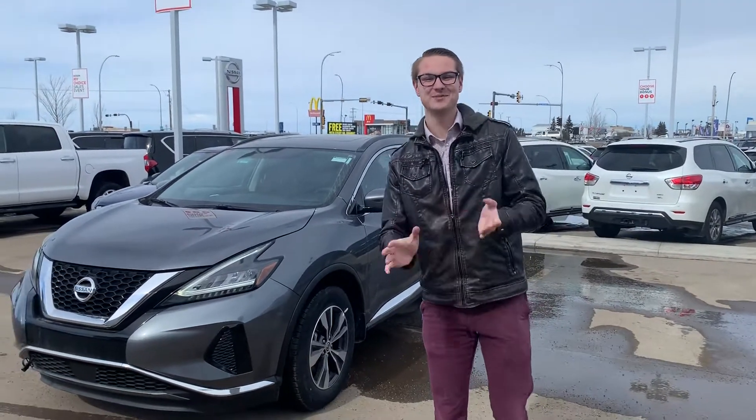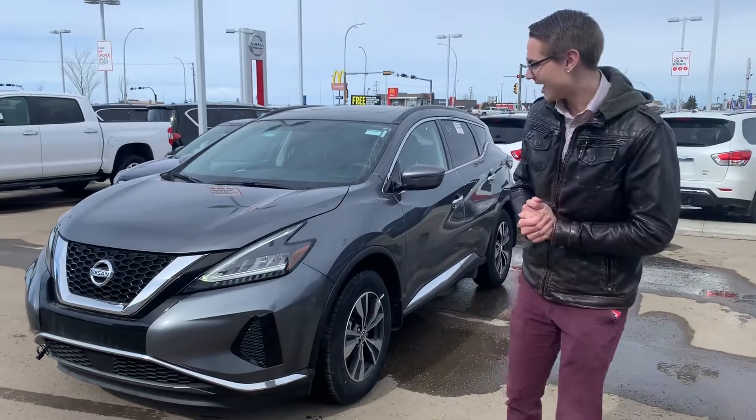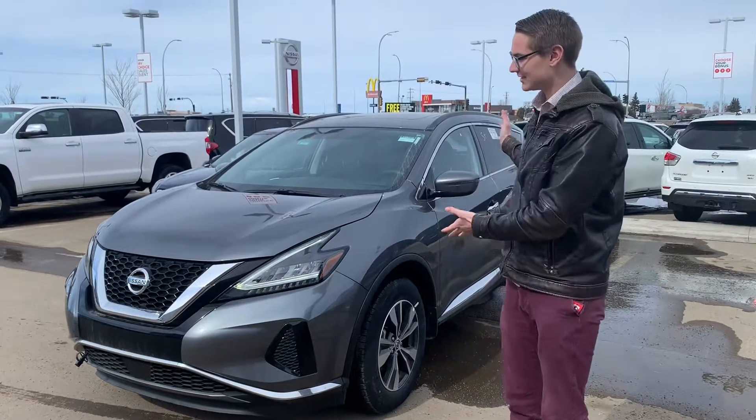Hey there, good afternoon Sherry. My name is Colby Hamer. I'm one of the pre-owned sales consultants here who will be helping you out getting into a brand new vehicle. I wanted to show you a look at three of our vehicles. Firstly, the Murano.